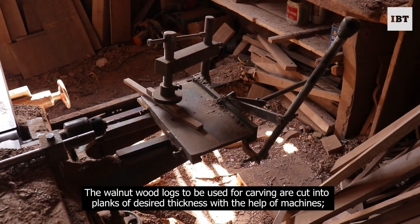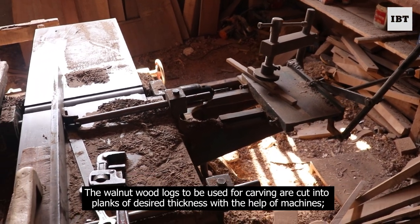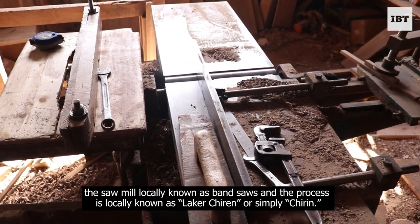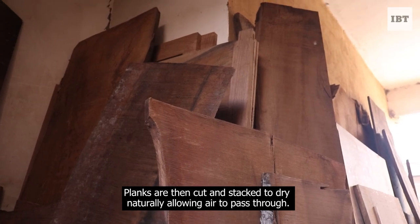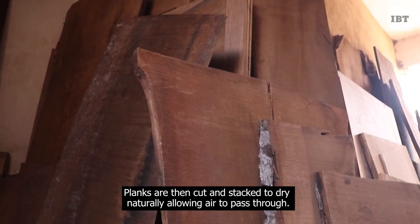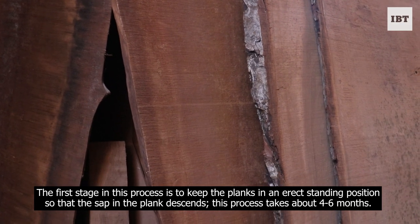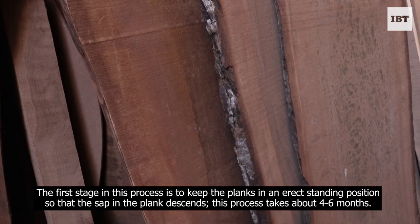The walnut wood logs to be used for carving are cut into planks of desired thickness with the help of machines — the sawmill, locally known as band saws — and the process is locally known as Laker Chiron, or simply Chiron. Planks are then cut and stacked to dry naturally, allowing air to pass through. The first stage is to keep the planks in an erect standing position so that the sap in the plank descends. This process takes about 4 to 6 months.